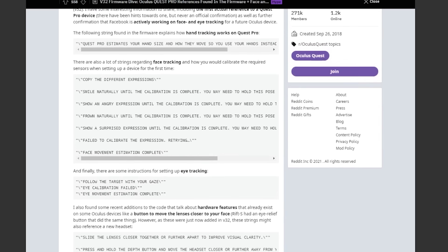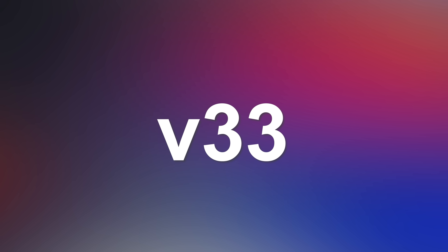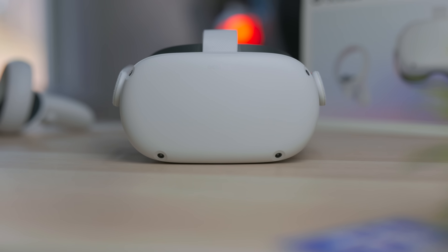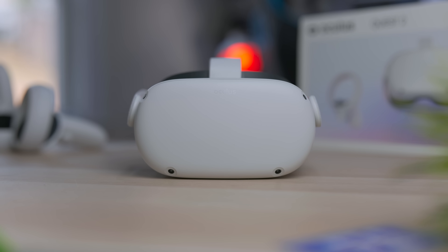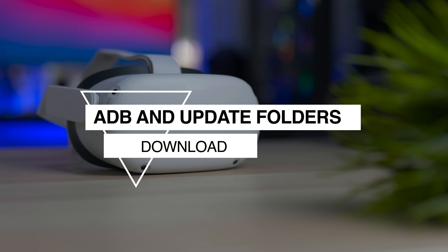Hey, we're back! Tai here! Welcome to the VRTech channel. Just one day after some alleged leaks of the Oculus Quest 2 Pro — don't worry, we're going to talk about it very soon — we just had info about the new next update for the Oculus Quest 2, called V33. We're going to go through the changelog of this update for the Oculus Quest and Oculus Quest 2.